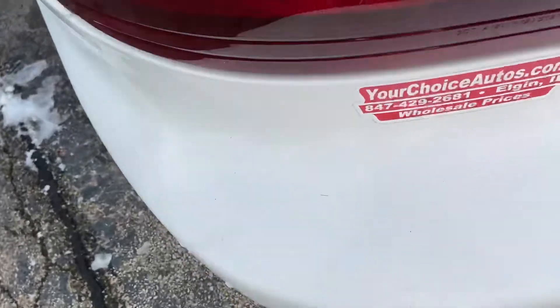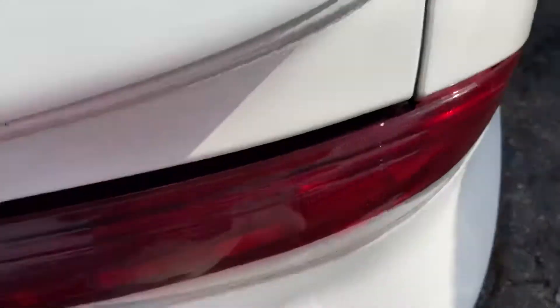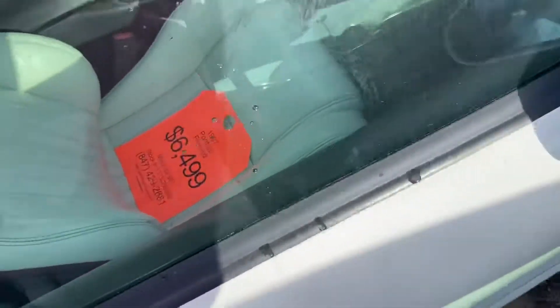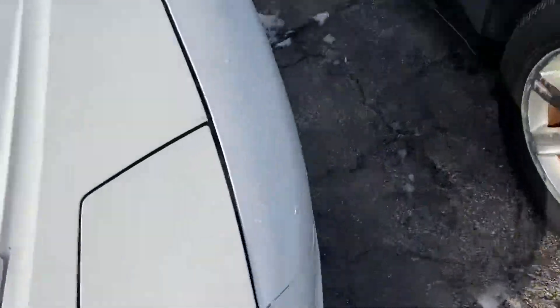This is the interior and convertible top. This is just a standard V6 Firebird. In the back you have the Firebird logo, retractable antenna. It's a '97 and it's got 82,000 miles. We'll go inside and check it out.